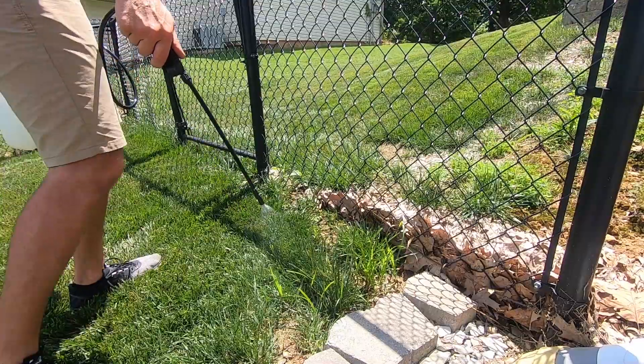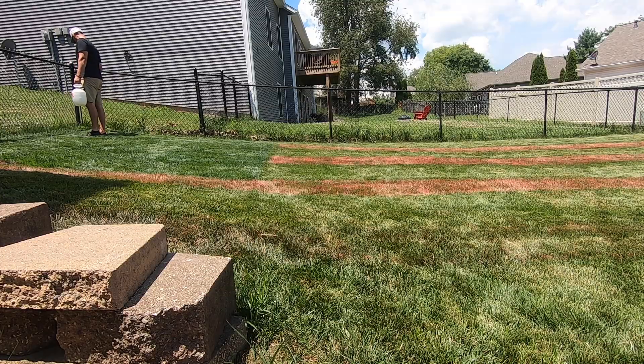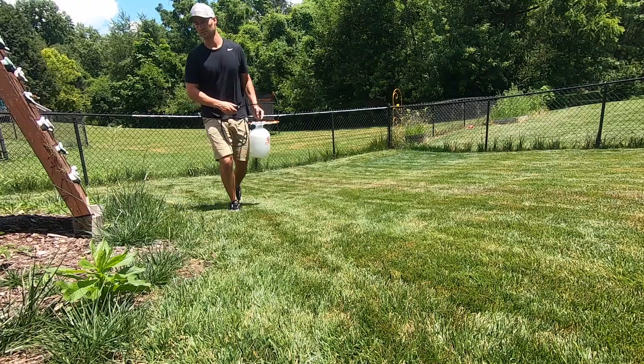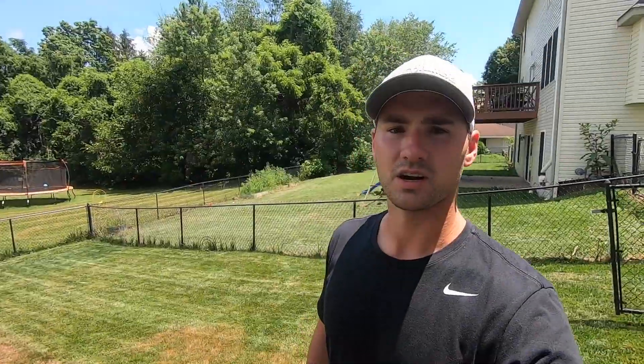We don't want to absolutely soak it. We just want to spray until they're a little bit moist. All right, so we came, we saw, we sprayed. And that's all we're going to do today.